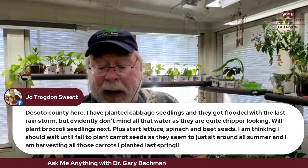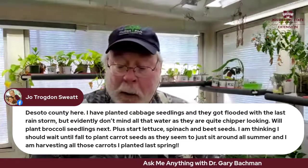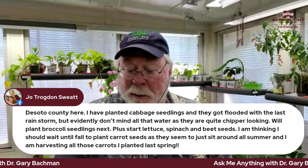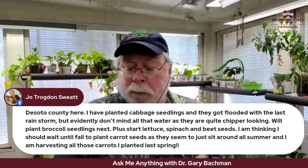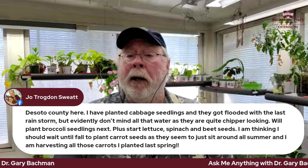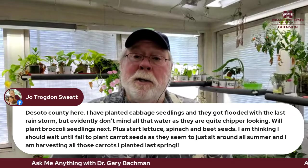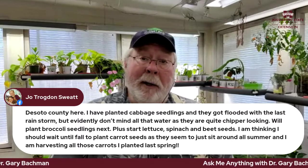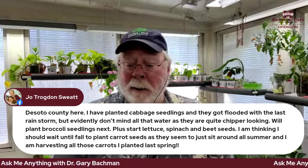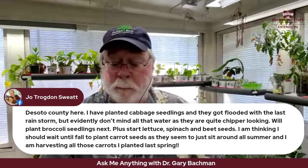From Joe in DeSoto County, northern Mississippi: cabbage seedlings got flooded but are looking chipper. He'll plant broccoli seedlings and start lettuce, spinach, and beet seeds, and is thinking of waiting until fall for carrots. Yes — carrots are a better fall crop up in northern Mississippi. Good luck with the spinach and beets; I've never been successful with those myself. Hats off if you can grow them.